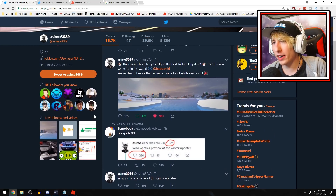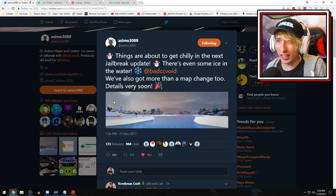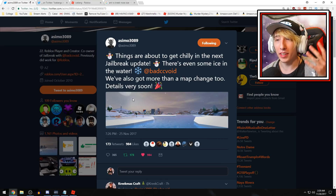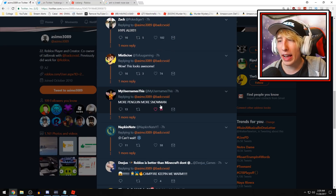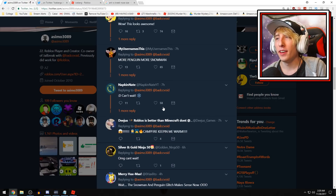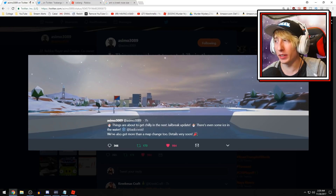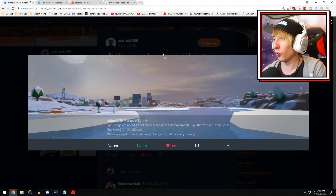Here's the big tweet: 'Things are about to get chilly in the next Jailbreak update. There's even some ice in the water. We've also got more than a map change — details very soon.' A lot of people were thinking trains, maybe new vehicles. Let me zoom in on the image to get a better look — that doesn't really work, but this is what we've got to work with.